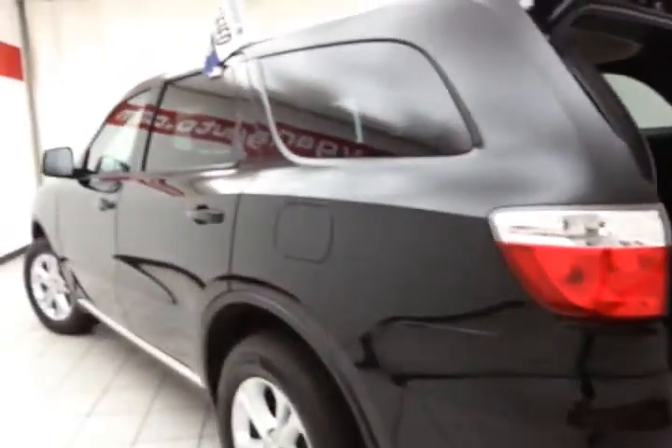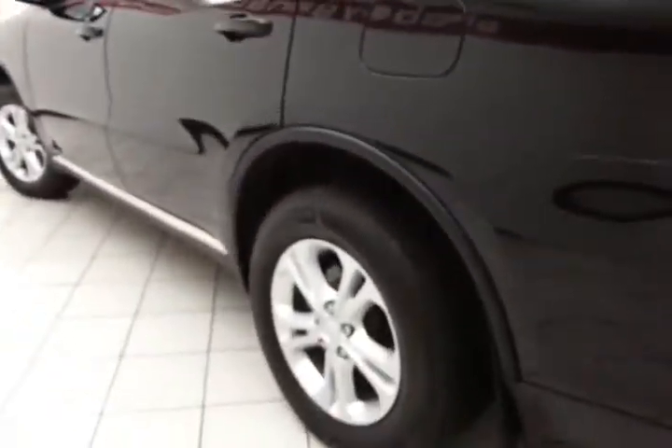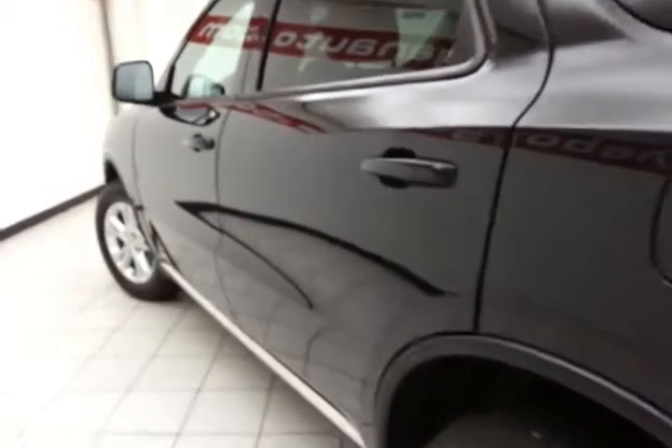You'll enjoy an excellent ride in the Durango due to its fully independent suspension.